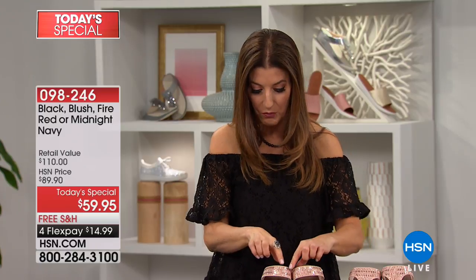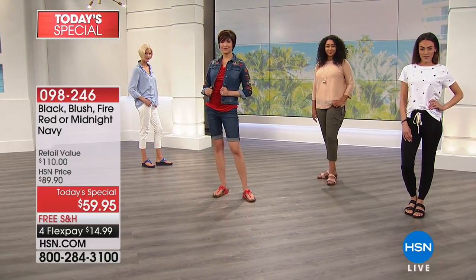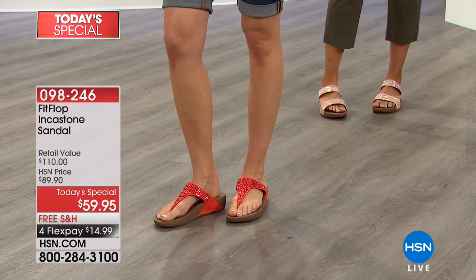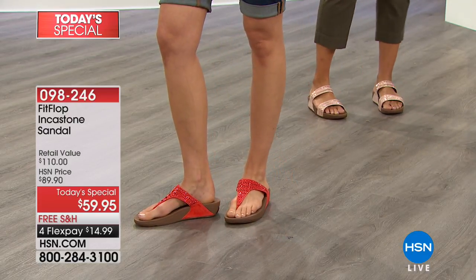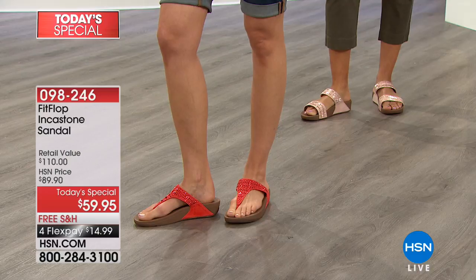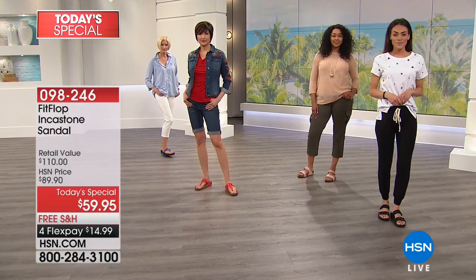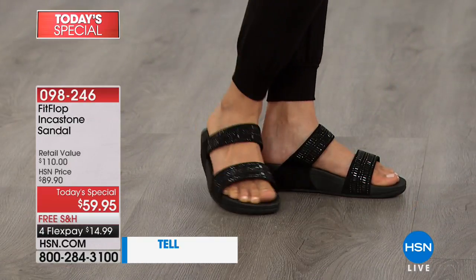Not only do you get this beautiful suede fabric, but you're going to get all the gorgeous embellishments. They each have a little bit of sparkle and shine with a nice little modern detail, but it's the molded footbed that you've come to know and love from Fit Flop. You can see how beautifully it cradles your foot. They're super light, flexible, and fabulous. Sizes are in whole sizes only, size 5 all the way up to size 11. If you are in between sizes, please size down. Let's walk through the color choices — I want to hear how much you are loving your Fit Flops.